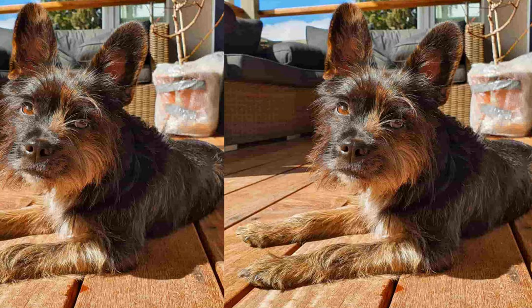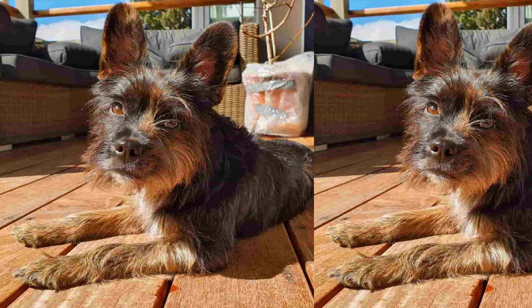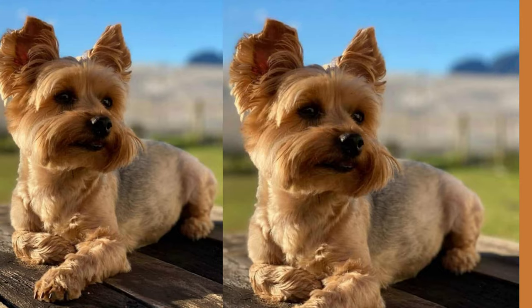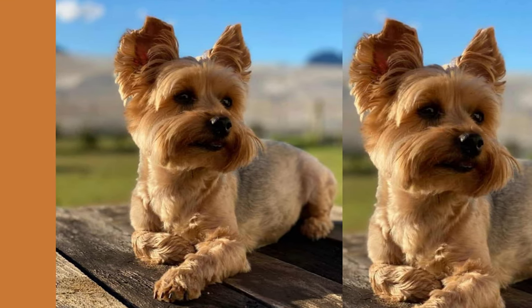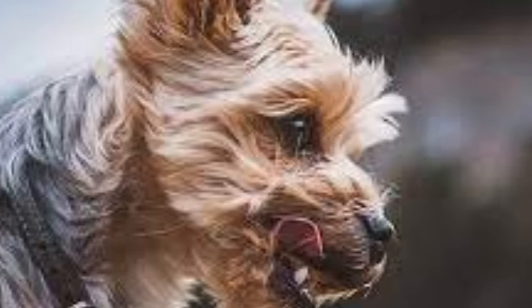The French Yorkie is a small breed that typically weighs between 10–20 pounds and stands 9–12 inches tall. Their coat can come in a variety of colors including black, brown, cream, and white. They have cute little snouts and big, expressive eyes that make them simply irresistible.